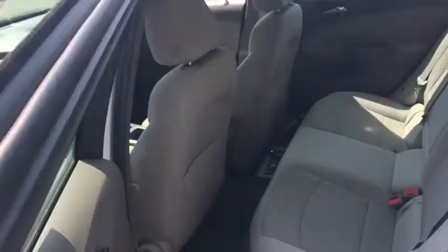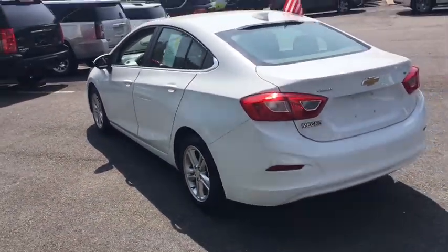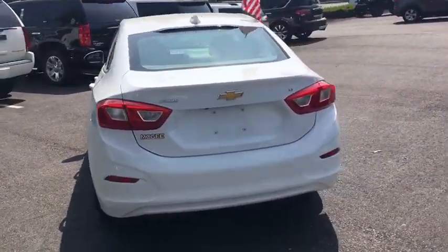AM-FM stereo radio, power door locks, passenger airbag, power windows, MP3 player, side-head airbag, bucket seats. Come take a test drive today.